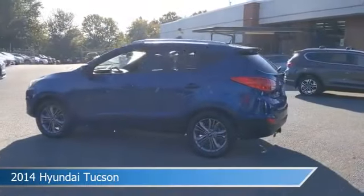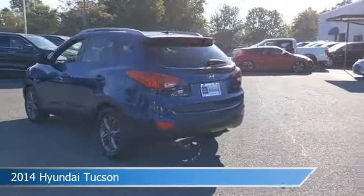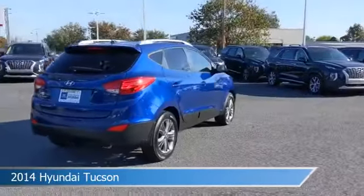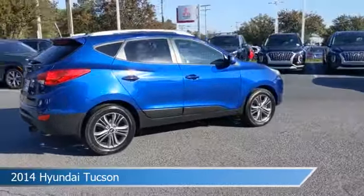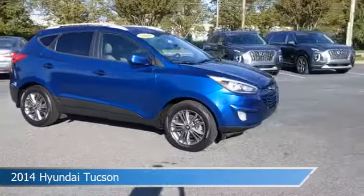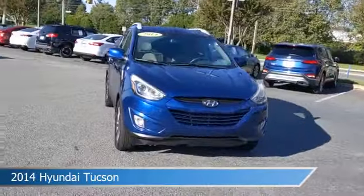Take a look at this 2014 Hyundai Tucson, equipped with a 6-speed automatic transmission in Laguna Blue Metallic. This car comes with some great features including anti-lock brakes, power driver seat, audio controls on steering wheel, auxiliary input and more.